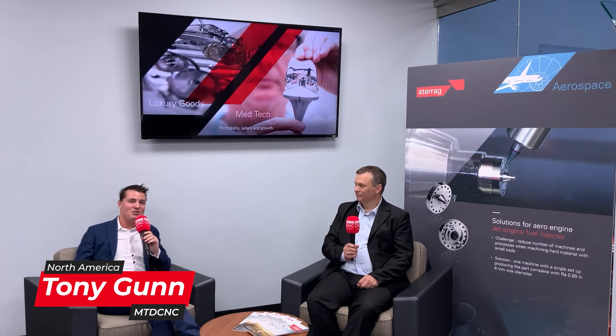Hello my friends and welcome back to another episode of MTD here in North America. More specifically today I am at Starreg and I'm with my buddy Tim. Tim is going to educate us on the growth of the sales team here at Starreg North America and what their future holds. Thank you so much for being a part of MTD.